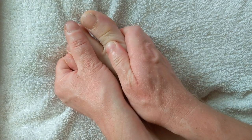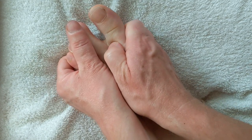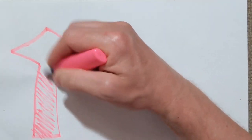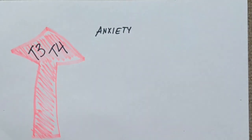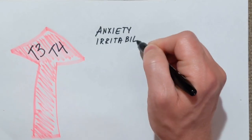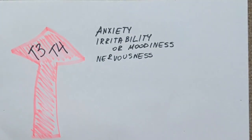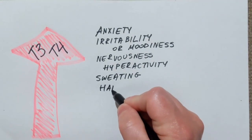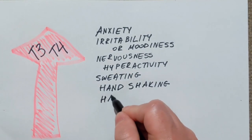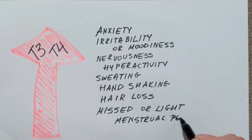To be honest, this part of your foot can sometimes be very painful. If you have too much T3 or T4, which is called hyperthyroidism, you can experience anxiety, irritability or moodiness, nervousness, hyperactivity, sweating, hand shaking and pain, hair loss, and missed or light menstrual periods.